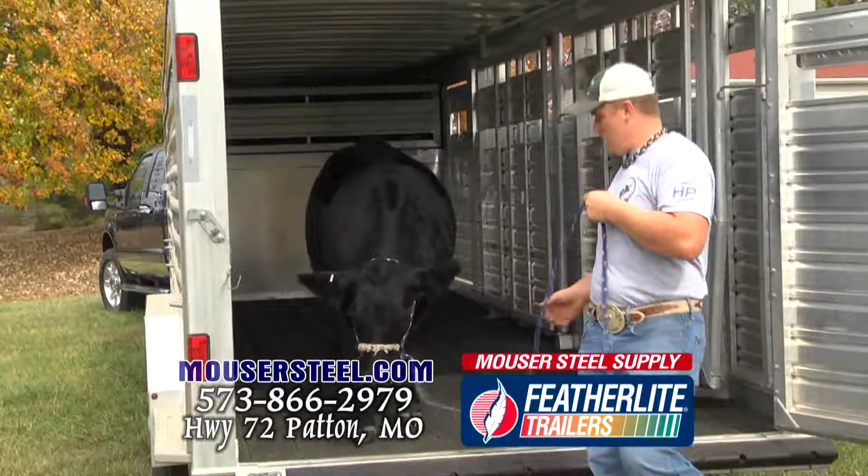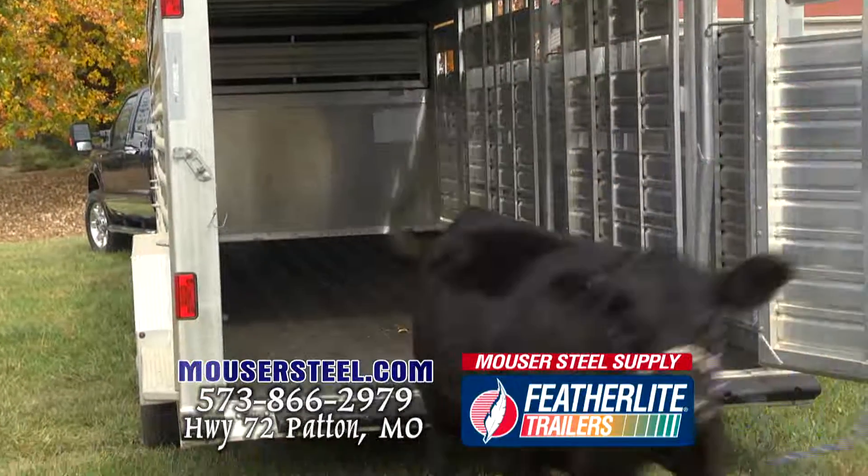My name is Andrew Puebauer and we bought our 24-foot feather light trailer from Mauser Steel. When we're offloading cattle, the rubber floor makes it less slip resistant.